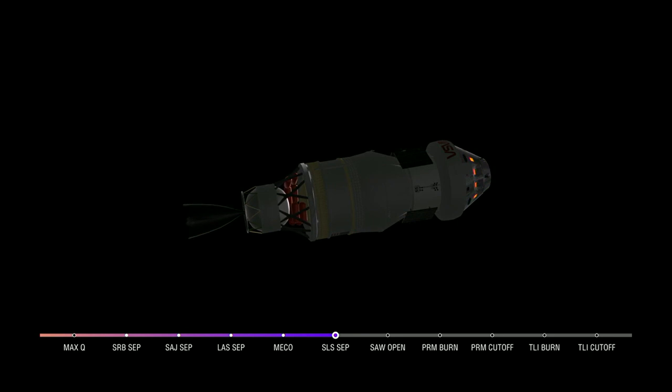We just heard the call for core stage separation. That means Orion and the Interim Cryogenic Propulsion Stage are now flying free from the core stage of the Space Launch System.